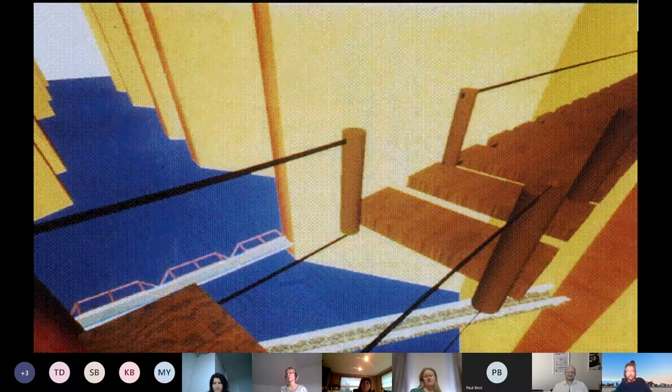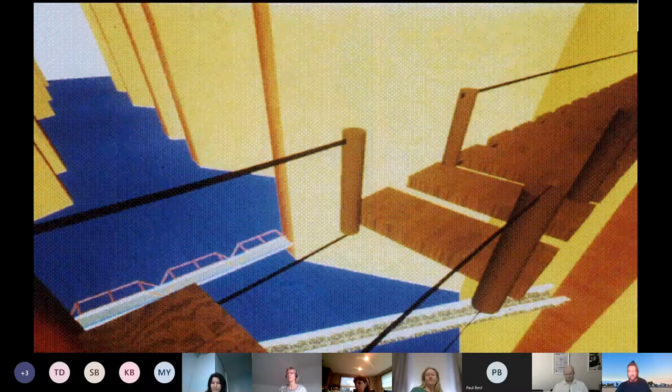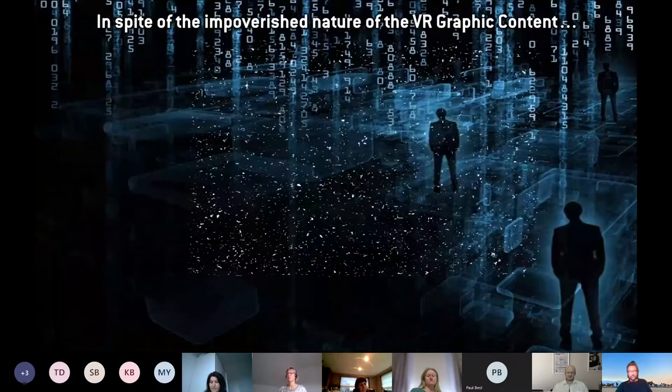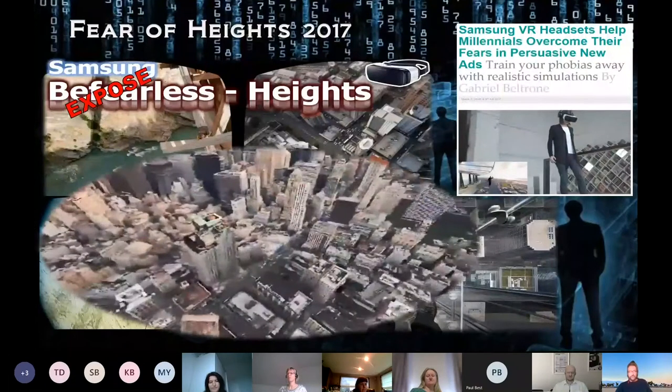Walking over a rope bridge for fear of heights — the interesting thing back then was that even with poor graphics, people with phobias were primed to react as if it were the real thing. Exposure therapy doesn't have to be an exact replica of reality to have an emotionally evocative impact. The brain — your frontal lobes may tell you that you're just in a simulation, but your limbic system may react as if it's the real thing, because it's reacting to the perceptual array of the stimuli.